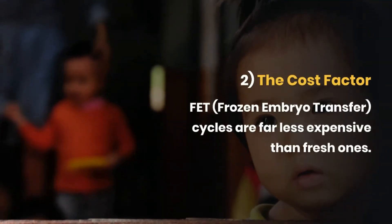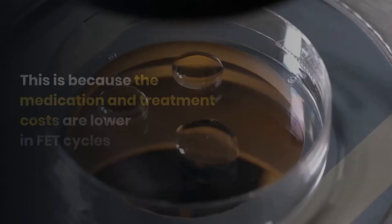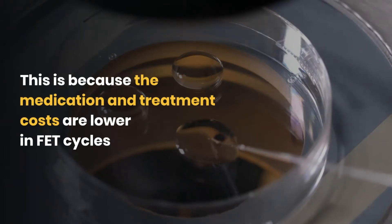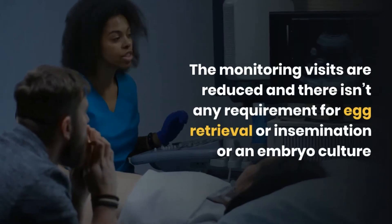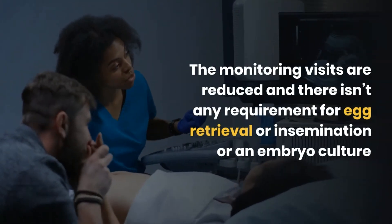The second advantage is the cost factor. Frozen embryo transfer cycles are far less expensive than the fresh ones. This is because the medication and treatment costs are low, the monitoring visits are reduced, and there isn't any requirement for egg retrieval, insemination, or an embryo culture.